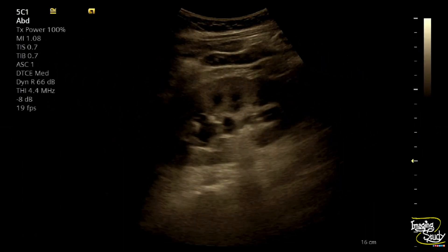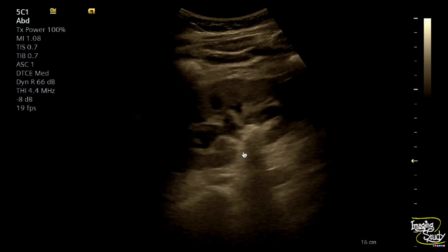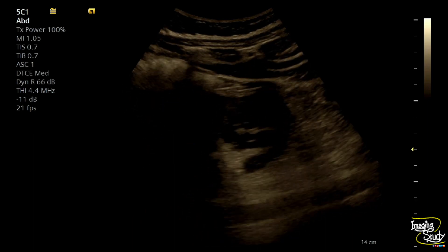You can see the left kidney. There is a bright echogenic structure casting a posterior acoustic shadow noted at the level of the renal pelvis. It is causing obstructive features — there is mild pelvicalyceal system dilatation, or hydronephrosis.